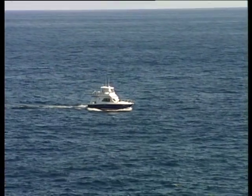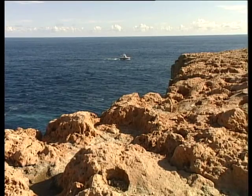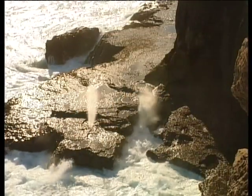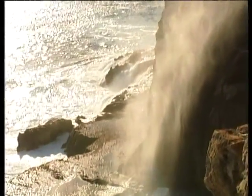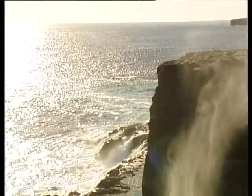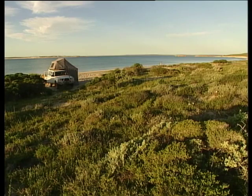Now Steep Point is visited by hundreds of fishermen and four-wheel-drive enthusiasts that revel in its raw beauty. On the eastern side of Steep Point there's a wonderful little bay and you're allowed to camp right on the beach. It's really magic.